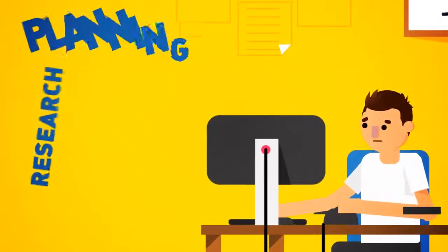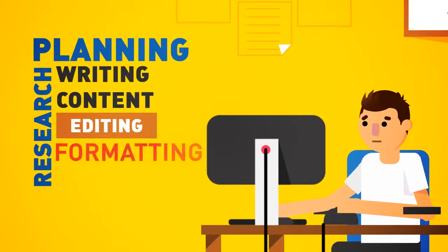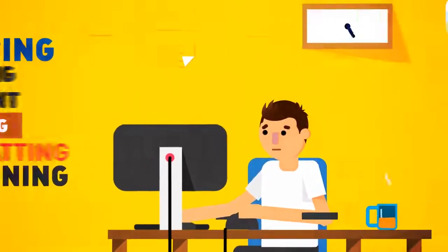Research, planning, writing content, editing, formatting, and all that designing. Typically you have a few routes to choose from.